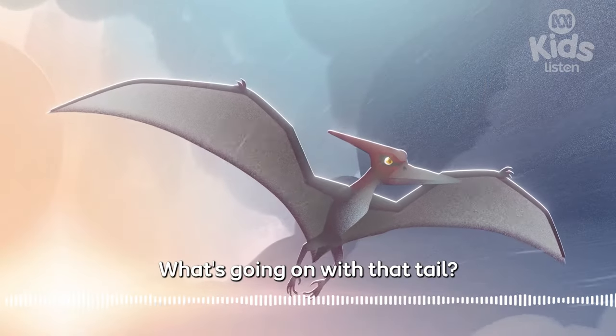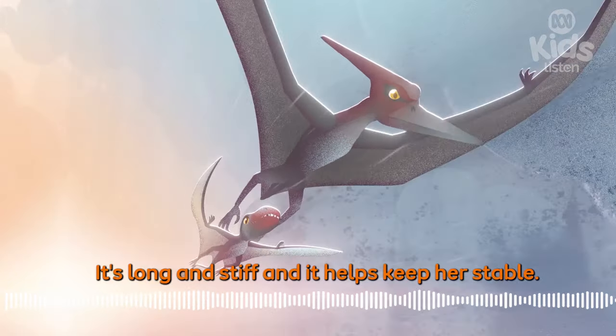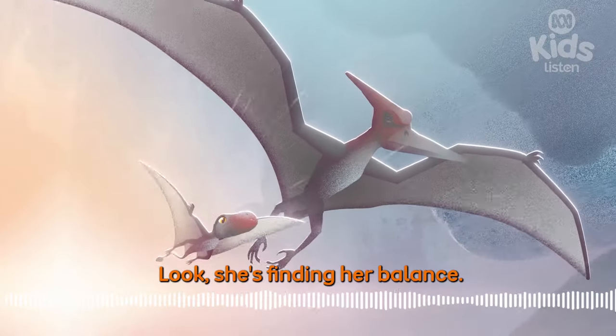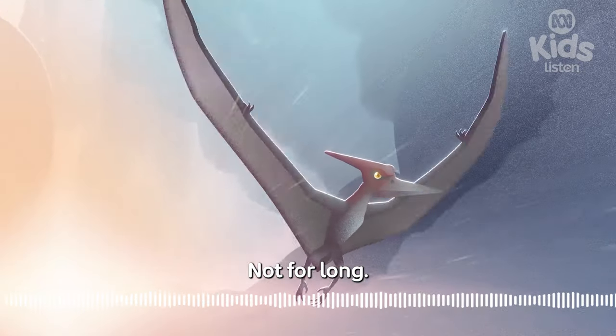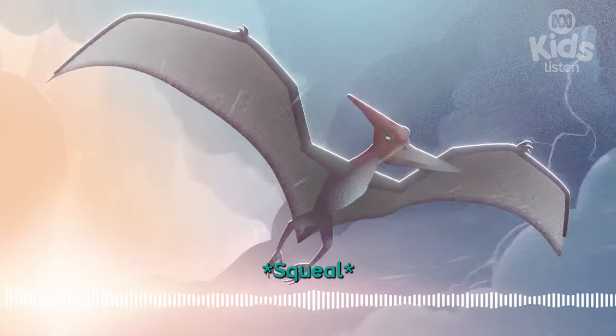And what's going on with that tail? It's long and stiff and it helps keep her stable. Look, she's finding her balance. Not for long. Oh! Whoops!